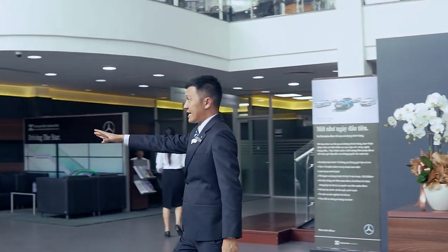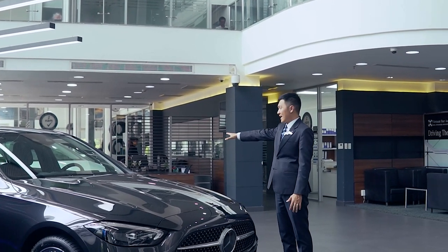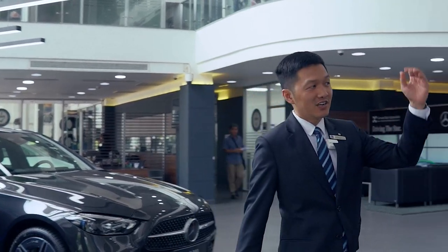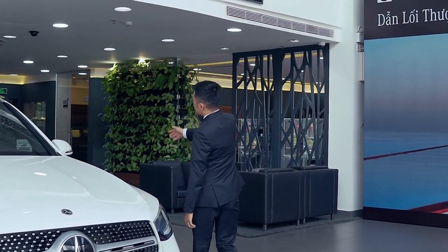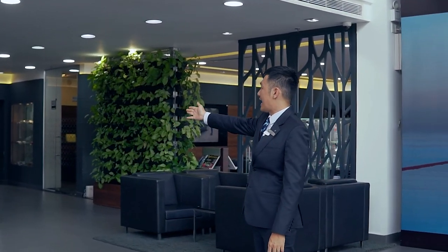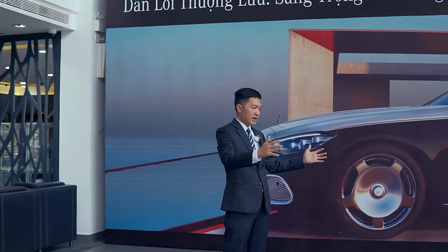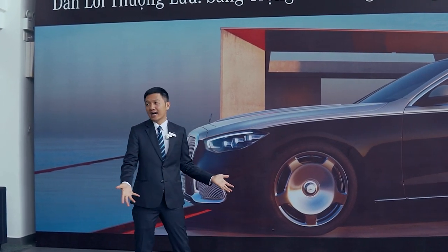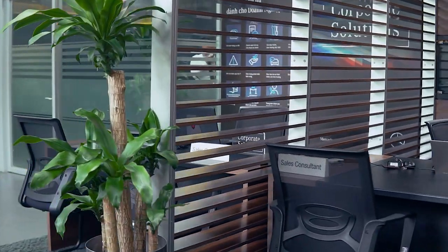Khu vực bên này là khu vực dành riêng cho xe điện. Hôm nay bên Duy chỉ có một chiếc EQS 580 đặt ở khu vực này. Tiếp theo, khu vực bên kia có 2 chiếc xe đang được trưng bày là GLC 300 và AMG G63. Khu vực này là nơi bên Duy dành để giao xe. Sáng thứ 7 hôm nay không có buổi lễ giao xe nào nên khu vực này đang trống. Khu vực tiếp theo là khu vực dành cho nhân viên bán hàng ngồi để khi khách hàng tới có thể đi ra gặp gỡ khách hàng.